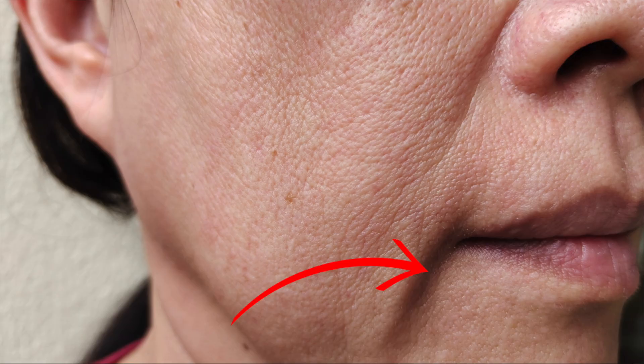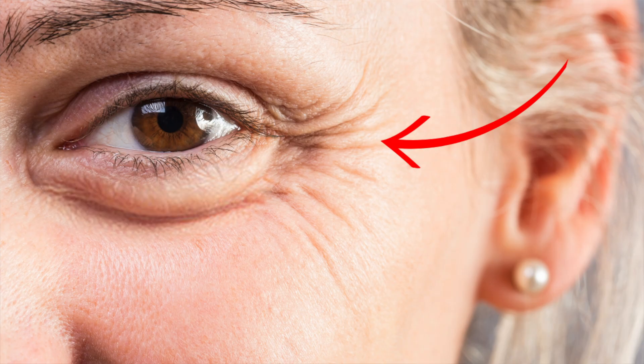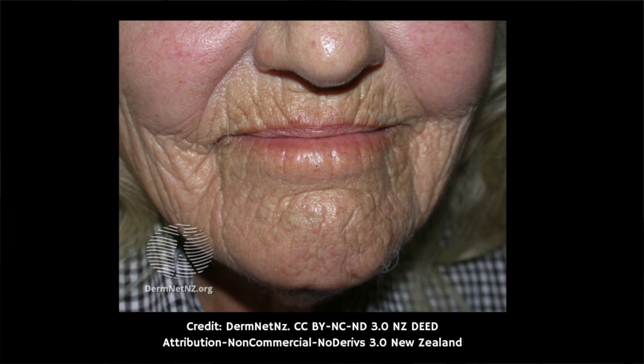First are wrinkles and premature ageing, especially obvious around the eyes and the mouth. Smokers often develop deep wrinkles around their eyes, commonly referred to as crow's feet, as well as around their mouth due to repeated facial expressions like squinting and pursing lips, as well as the reduced blood flow that smoking causes. Smoking can make the skin lose its elasticity and firmness, leading to sagging as well as more pronounced lines and wrinkles. Smokers in their 40s can have as many wrinkles as non-smokers in their 60s.